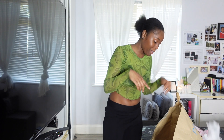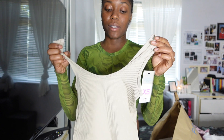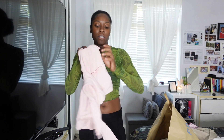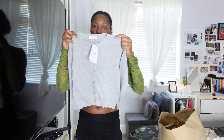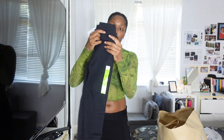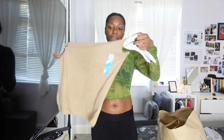I got the bodysuit twice — once in this colour and once in tan. Just to note, this one is an extra small and I'm now a small, so it's a bit of a bump fit. I also got some things for my goddaughter: a pink cardigan, a gray cardigan, and some tracksuit bottoms. And then I got a tan vest for myself.